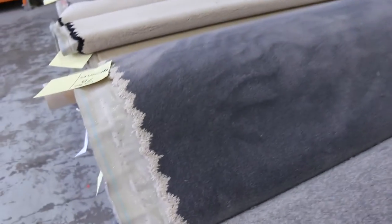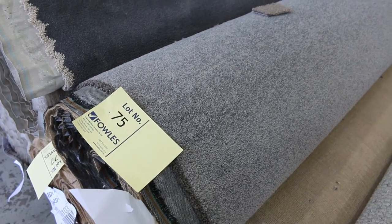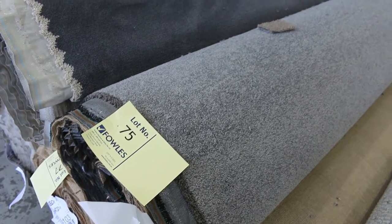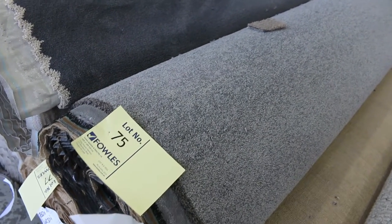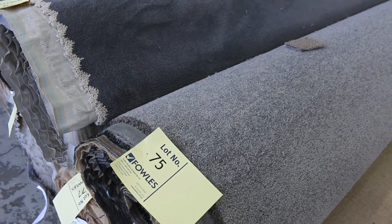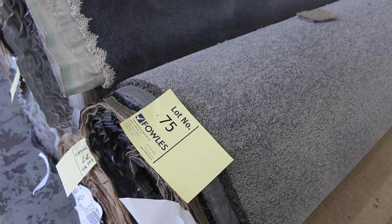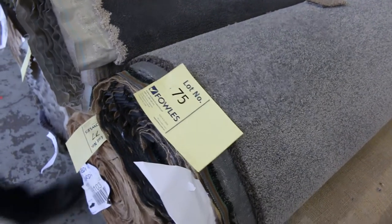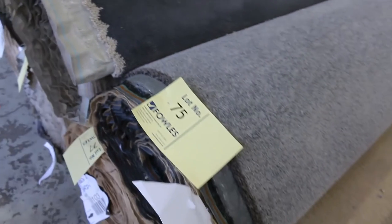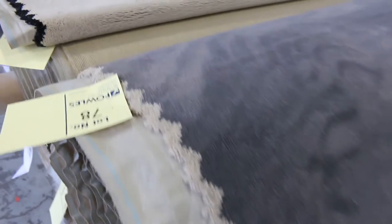Lot 75 is a nice grey twist pile called Mediterranean Birdie. We've actually got three rolls of that — lot 75 is 10.7 metres, lot 76 is 18.2 and lot 77 is 16.5. All three rolls are the same, and we'll put them up together. The winning bidder can have the choice of taking either one, a combination of two, or all three rolls.